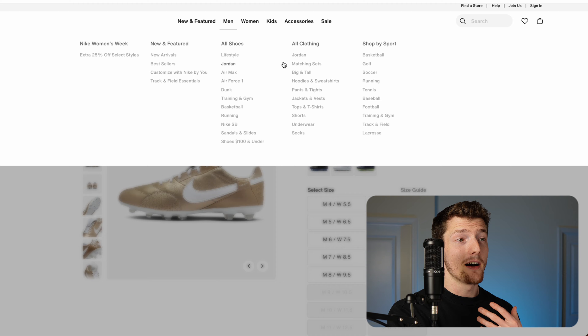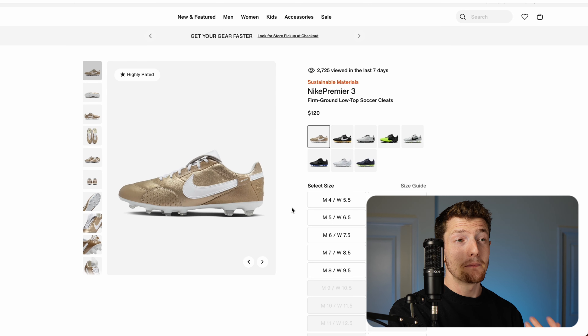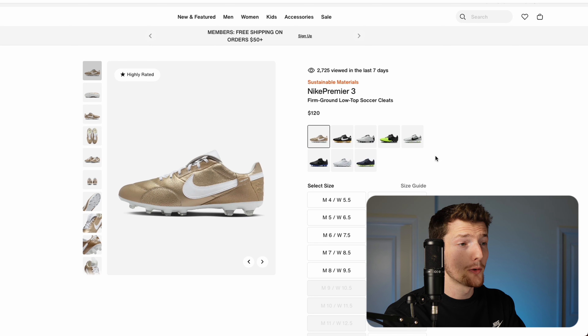Another thing I'm hoping is that the price doesn't get raised. A few years ago you could pick up a pair of Premiers for around $99, and the price has gone up since then. Hopefully we don't see another increase past the $120 level. But it's a great football boot, and I'm definitely excited to see what they bring with the Nike Premier 4.